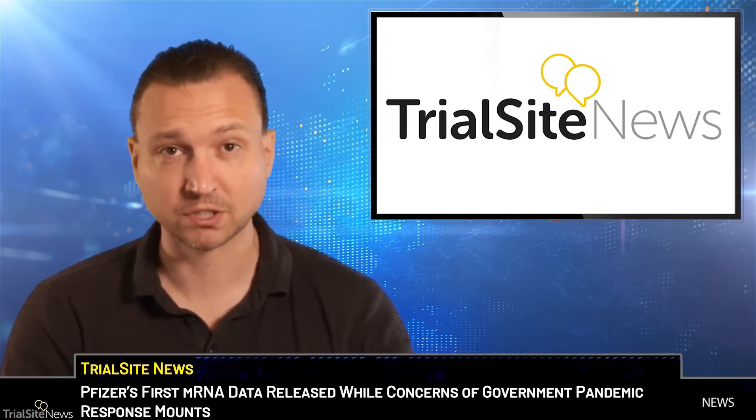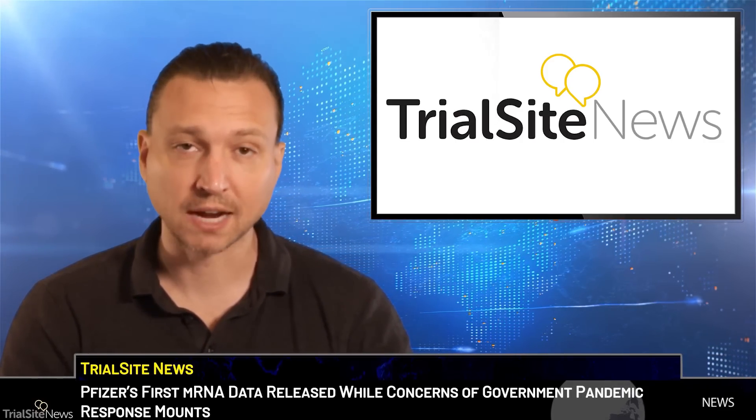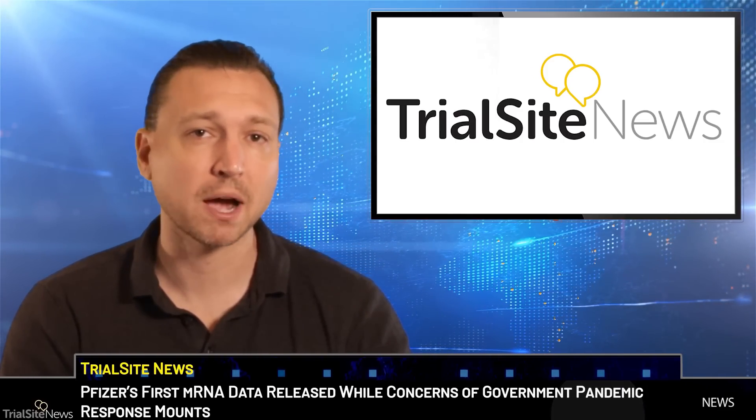Typically, before such products are authorized on an emergency basis or formally approved, they are subjected to extensive testing and randomized controlled trials. In the case of this Omicron subvariant-focused booster, however, the regulatory authorities — such as the U.S. Food and Drug Administration — accepted the investigational product on an emergency use authorization (EUA) basis, due to animal data and high-risk-based assessment of the mRNA technology platform, meaning prior clinical trials and real-world data.